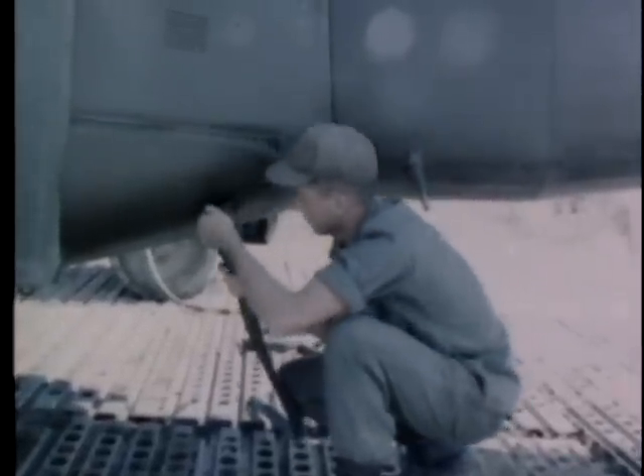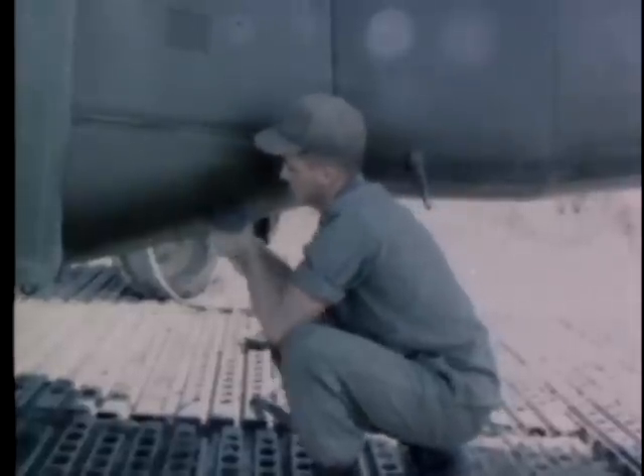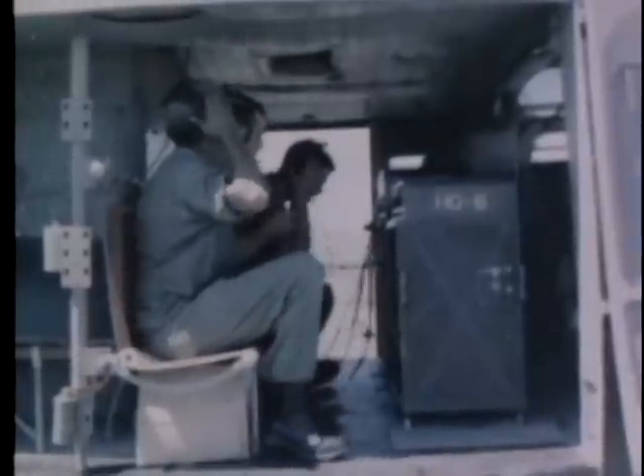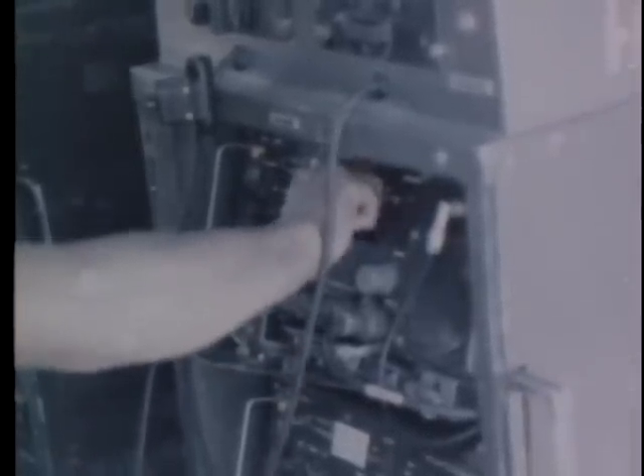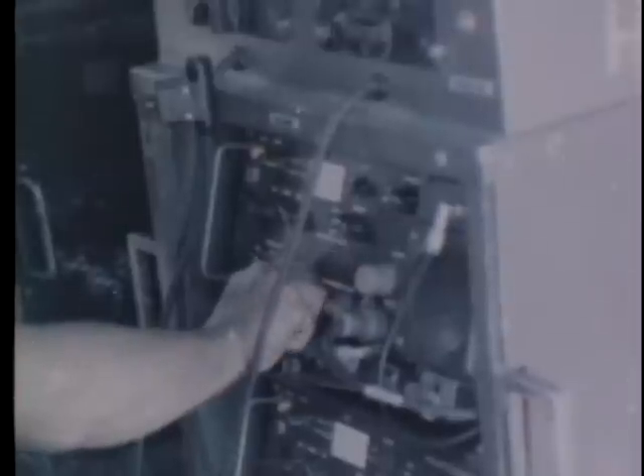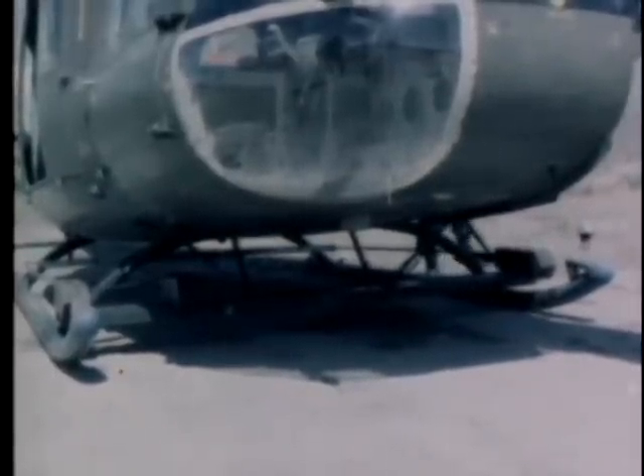The newly designed communication system weighs only 150 pounds, as opposed to the previously used 600 pounds of equipment. This lightweight unit provides the airborne CP with two different radio frequencies and a multiple outlet intercom. Known as the ANARC-122, the system is composed of two ANVRC-46 radio receiver transmitters and intercom channels.